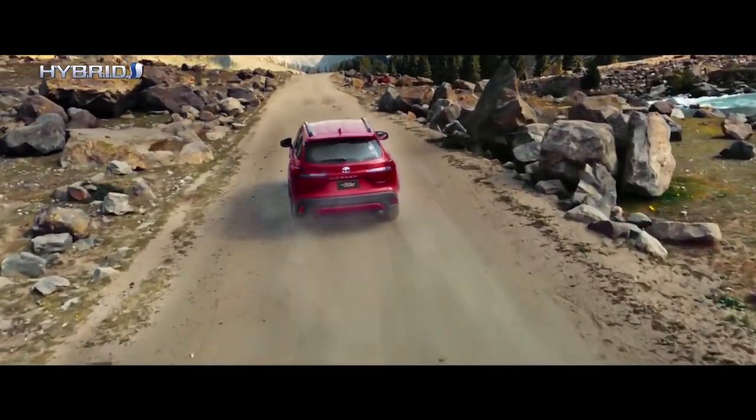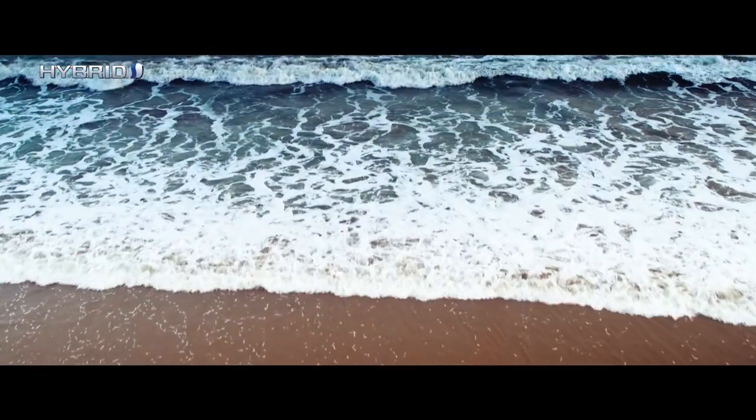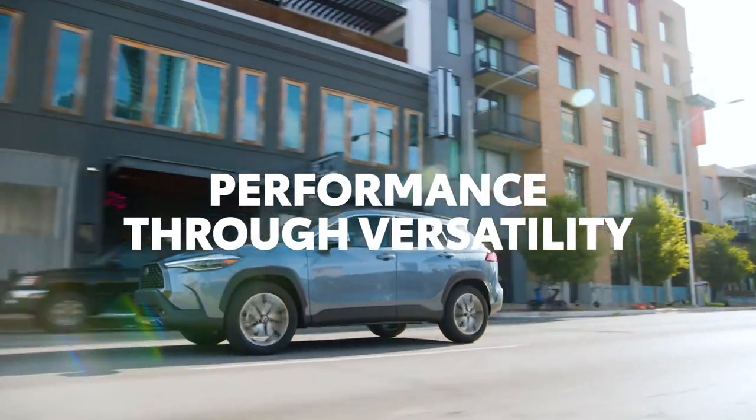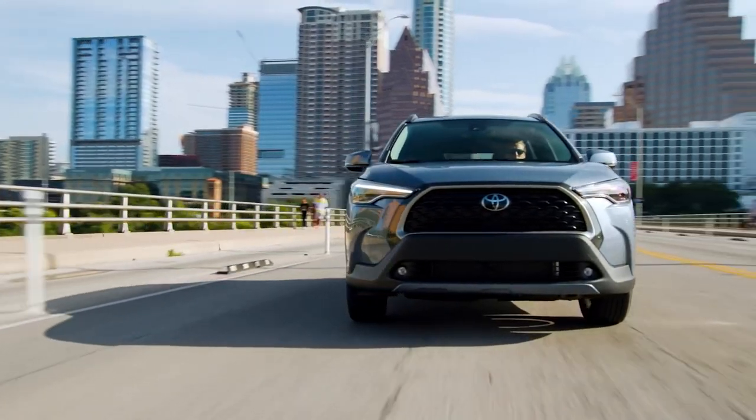Efficient EV motors combined with the battery's excellent charging performance allows the hybrid system to stop the engine earlier and more often in the driving cycle when it's not needed, such as in low power demand city driving conditions.